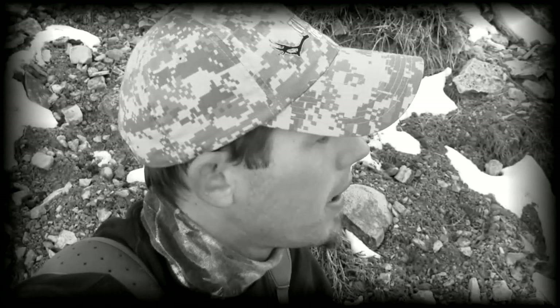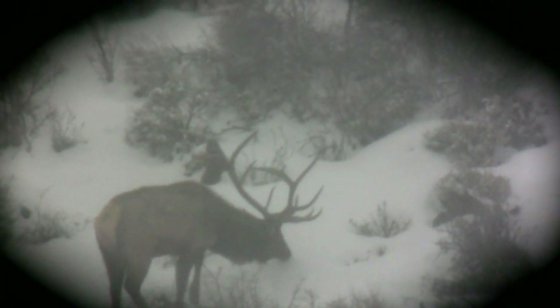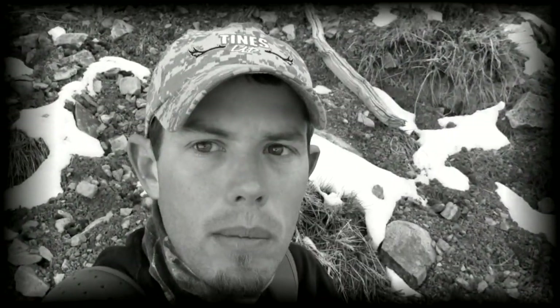Well, here we are back. I'm going to go pick up this big bull's horns today. It's been about two days, close to 48 hours now. The sun hit hard yesterday and mellowed off a bunch of this snow — you can tell. I hope they're as big as I think they are, so let's go get them.